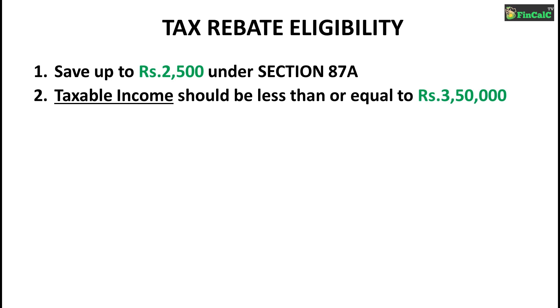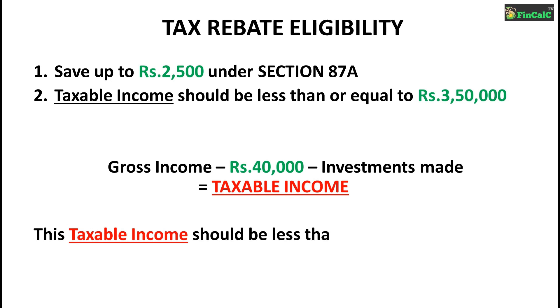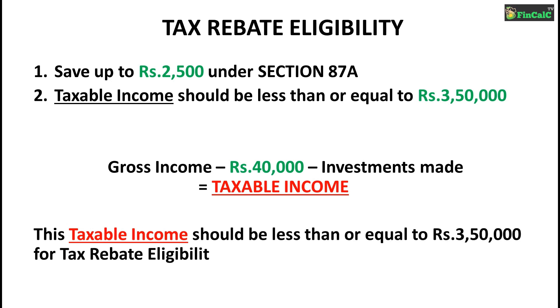Now what exactly is taxable income? Taxable income can be calculated as gross income minus Rs 40,000, which is the standard deduction in case you are an employee or a pensioner, minus the investments made by you in financial year 2018-19. You are eligible for a tax rebate of Rs 2,500 only if this taxable income is less than or equal to Rs 3,50,000 in financial year 2018-19.